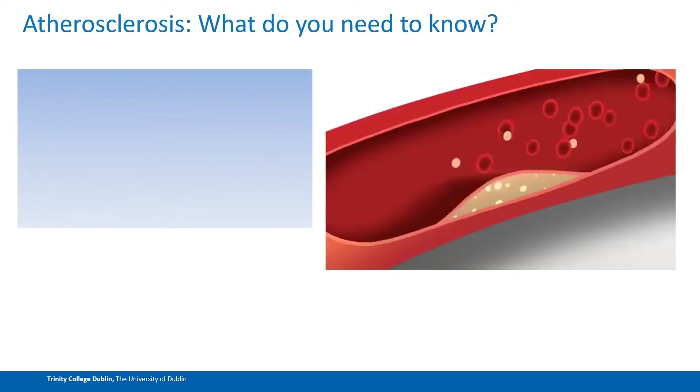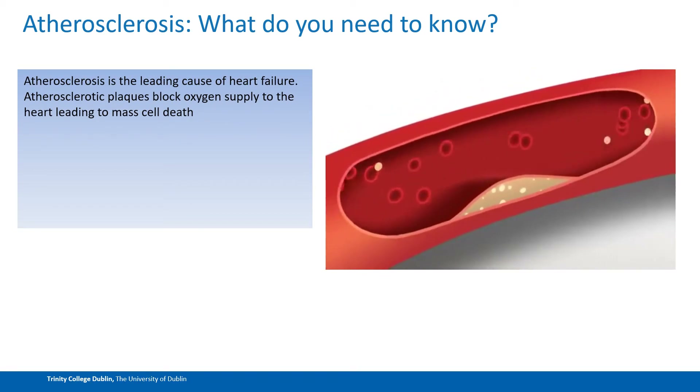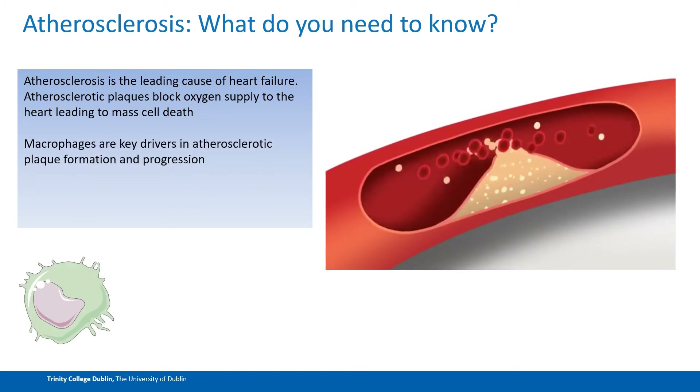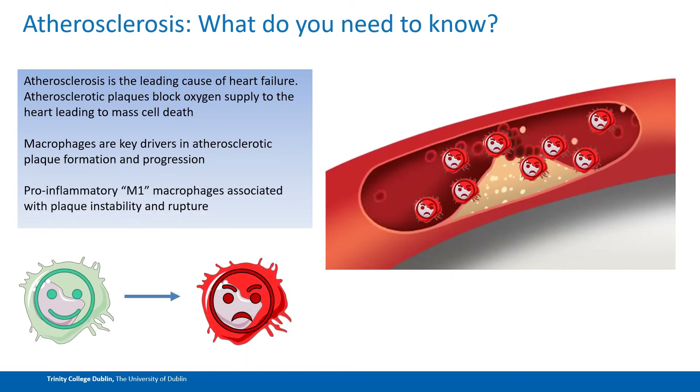A little bit of background on what you need to know about atherosclerosis. It's the leading cause of heart failure — what happens is you have these atherosclerotic plaques that block oxygen supply to the heart and lead to mass cell death. Macrophages, which are innate immune cells, are key drivers of this plaque formation and progression, and more specifically M1 macrophages, or pro-inflammatory macrophages, are strongly associated with plaque instability in cases of rupture.